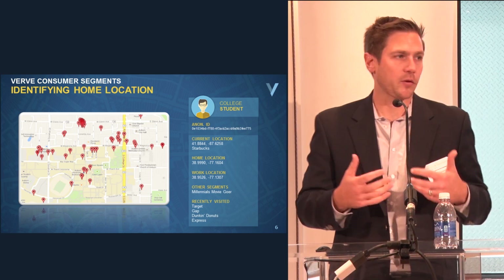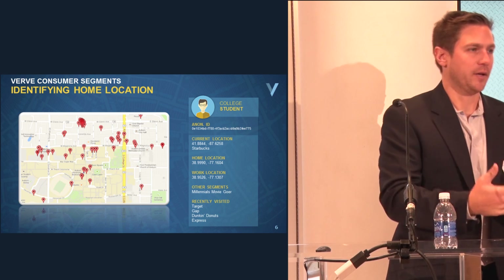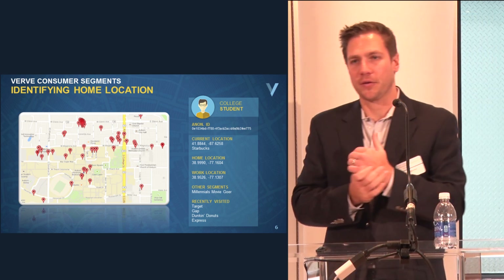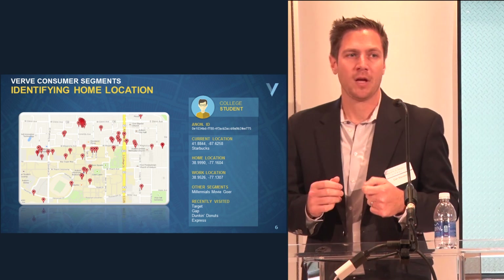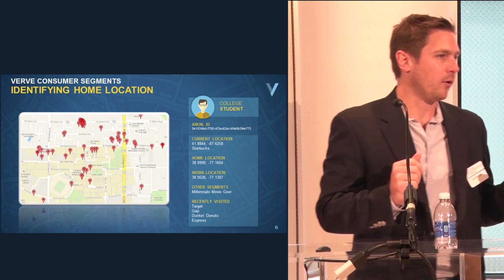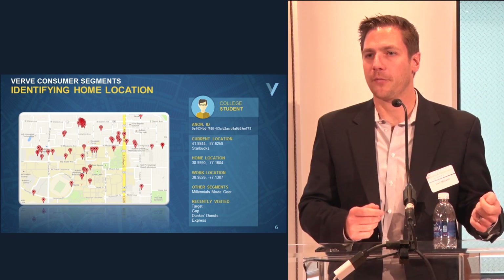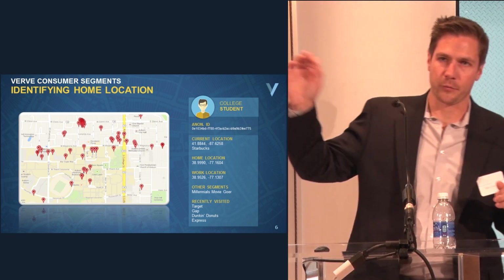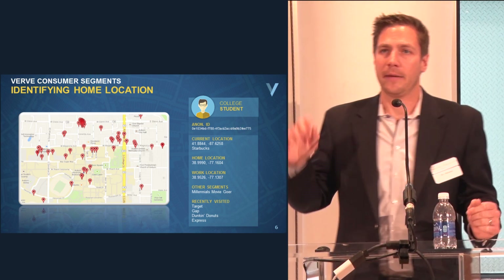So how does this tie into actually getting people into the store and proving the advertising is working? Now we're getting closer to what beacon technology is going to allow us to do. I'll talk about how we're doing it in mobile today. This is an actual example of a device footprint we've seen across our platform.